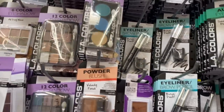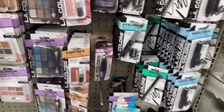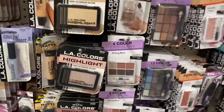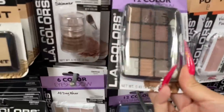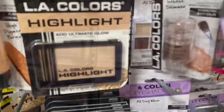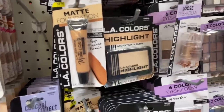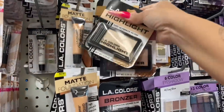Alright guys, I found the makeup section so we're going to pick out some things I can use. They only have black — we got an eyeshadow palette, let's go with a nude shimmer. Is this for eyeshadow? Alright, they have highlights, they have bronzer, they have powder — that's a lot of choices!